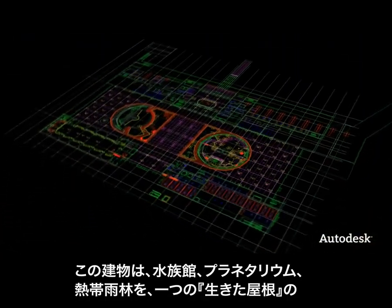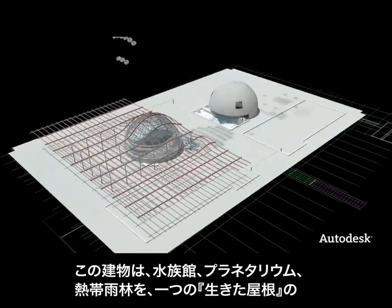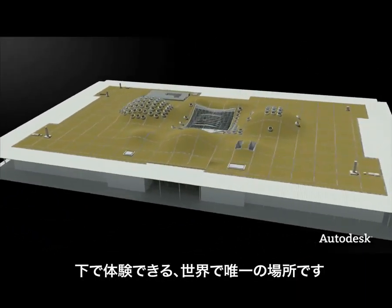It's the only place on the planet where visitors can explore an aquarium, a planetarium, and a rainforest, all under one living roof.